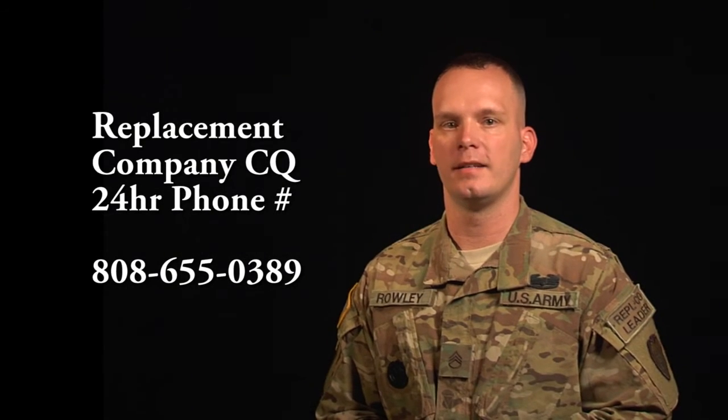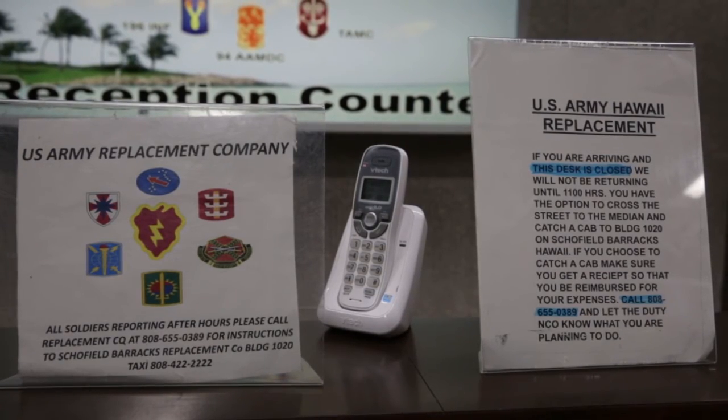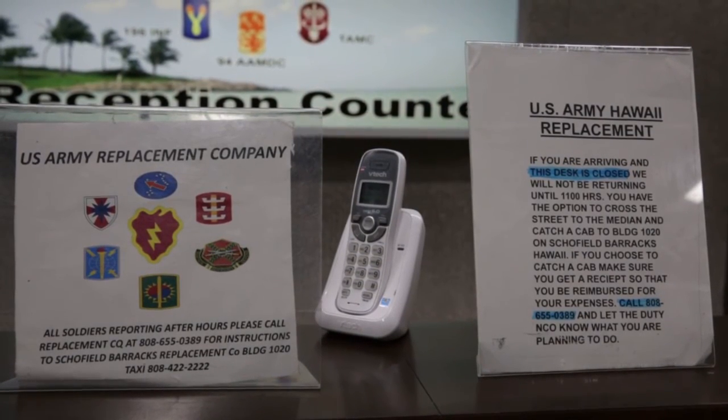If no one is at the liaison desk, contact 24-hour operations at 808-655-0389. The US Army Hawaii replacement company will provide hotel shuttles to and from hotels for in-processing personnel. Shuttle drivers are not authorized to provide you with transportation to conduct personal business.